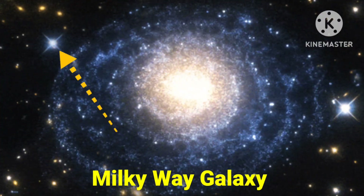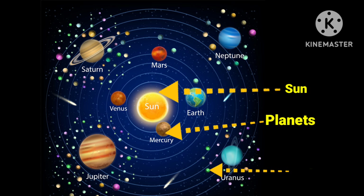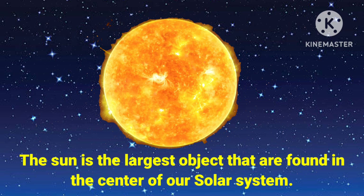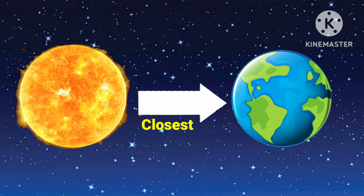Now let's look at the different objects in our solar system: that are the sun, planets and moons. So first we are going to study about the sun. The sun is the largest object found in the center of our solar system. It is a big ball of gases. The sun is actually a star. There are lots of stars in the universe, but the sun is the closest one to the earth. Tell me, how are you getting heat and light? Yes, it is with the help of the sun.